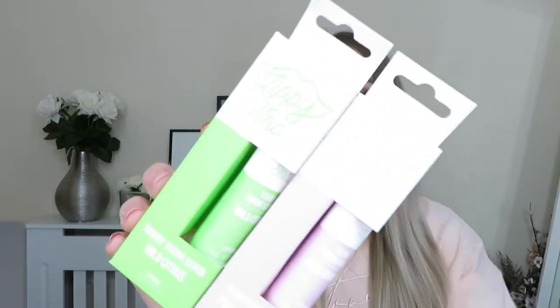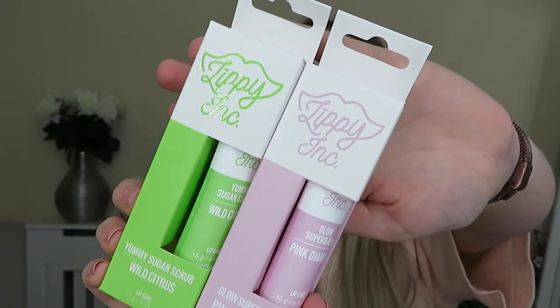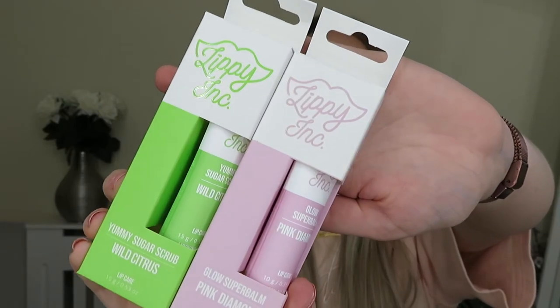Next are these two products from Lippy Ink. They've sent over their Yummy Sugar Scrub in Wild Citrus and also their Glow Super Balm in Pink Diamond. Lippy Ink have lots of lip balms, glows, and scrubs and focus on lip care quality ingredients. I've heard of this brand before but never actually used them, so I'm looking forward to trying these. Like I've said many times before, I'm always on the hunt for good lip balms, lip scrubs — any sort of lip products to protect my lips and keep them looking nice.